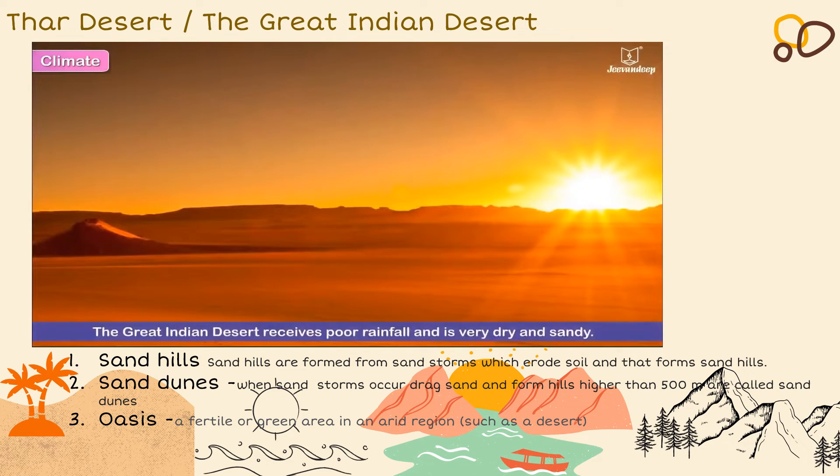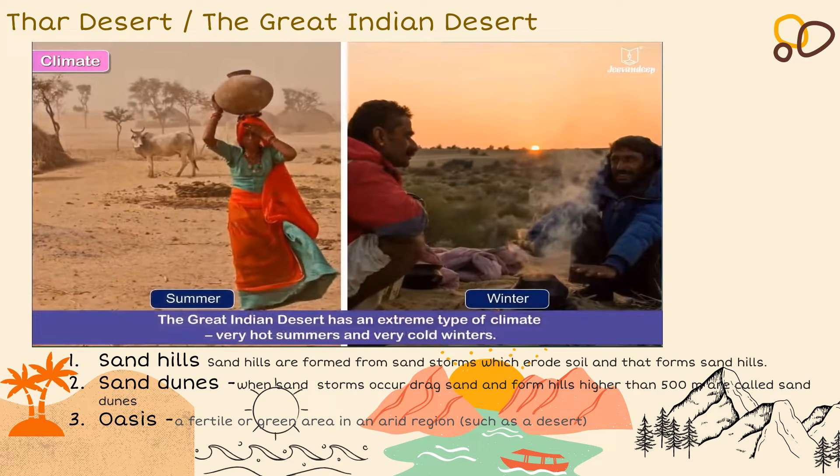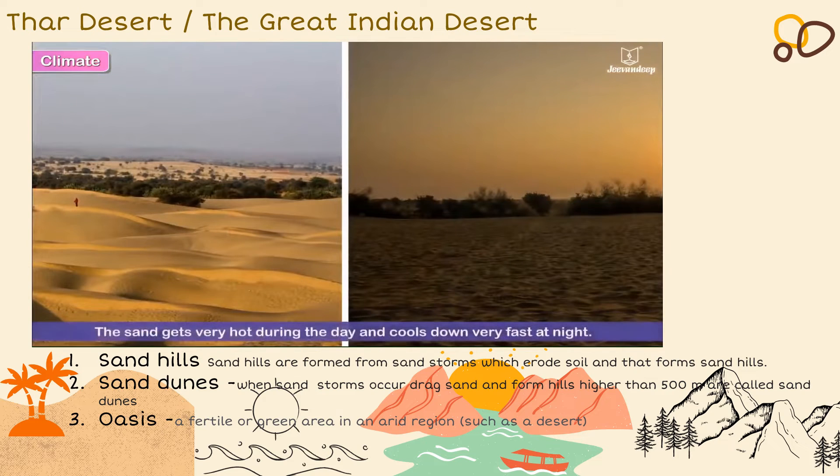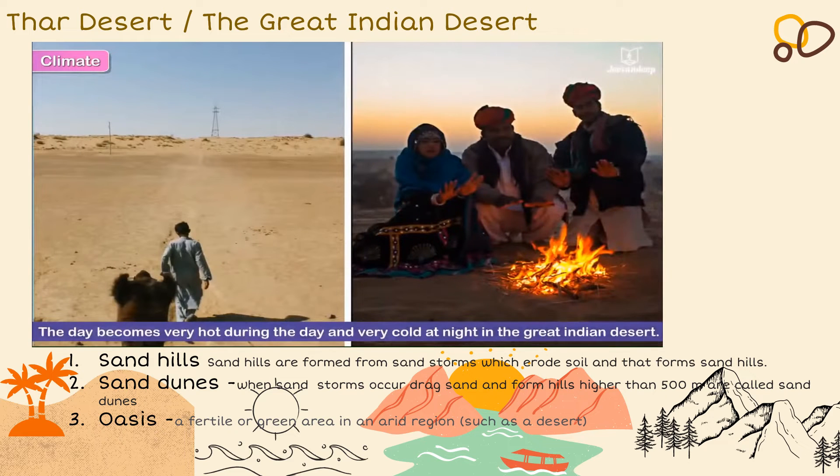The Great Indian Desert receives poor rainfall and is very dry and sandy. It has an extreme type of climate — very hot summers and very cold winters. The sand gets very hot during the day and cools down very fast at night, which is why it becomes very hot during the day and very cold at night in the Great Indian Desert.